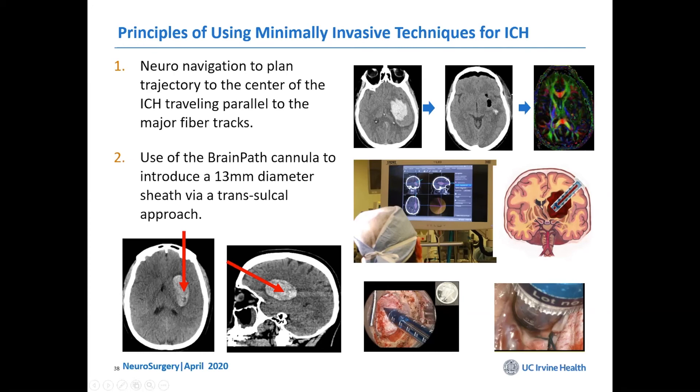This can be done very effectively and you end up with nice results. Getting the blood out decreases local mass effect, decreases the risk of rebleeding, and helps the patient recover because they don't have to absorb all the iron breakdown products.